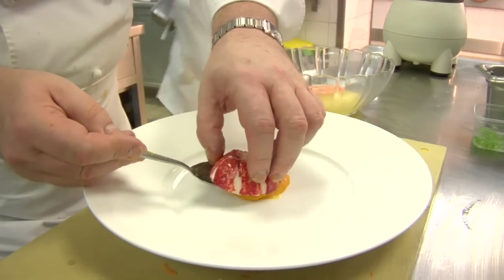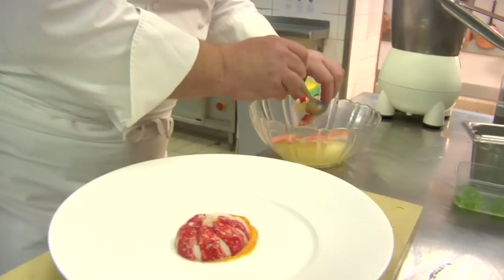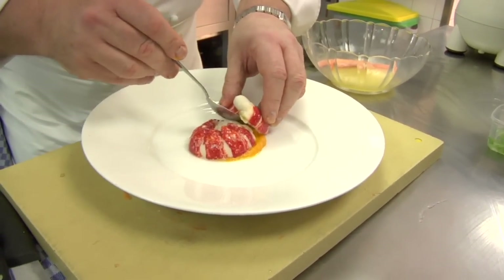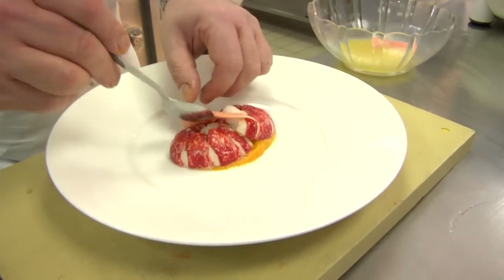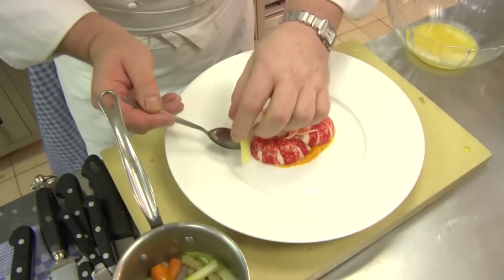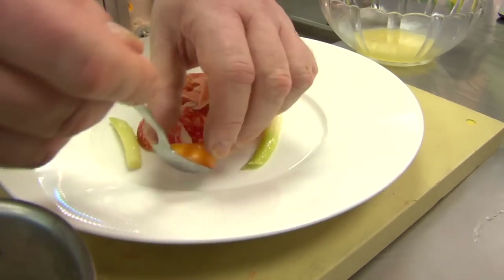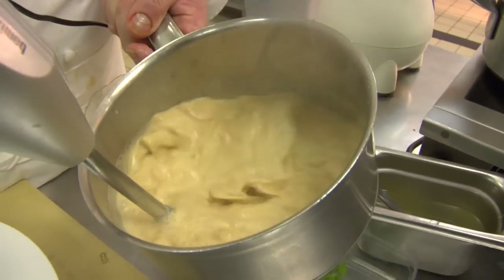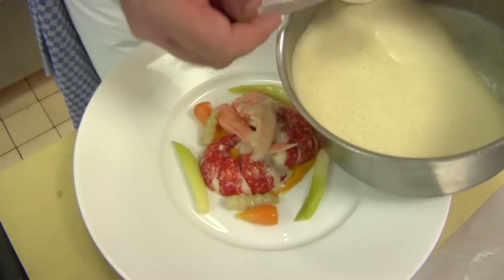Just place our lobster there. This is a main course — this size is definitely a main course. Just place our baby leeks. Carrots once again, to give it a little texture. There's a little texture to the sauce as well.